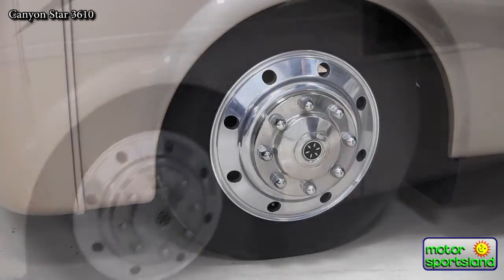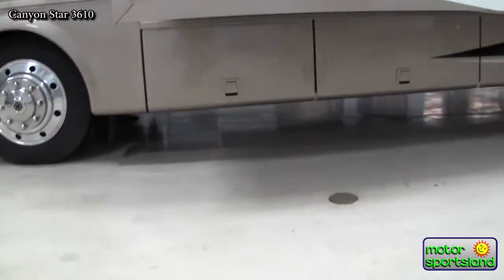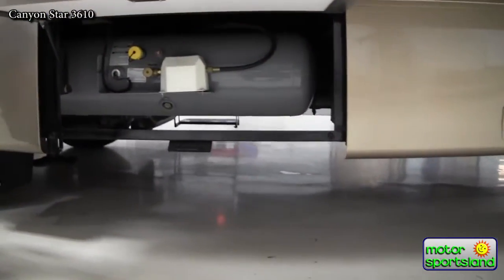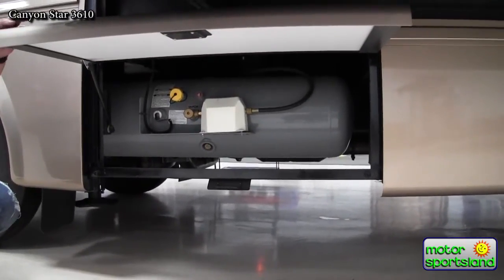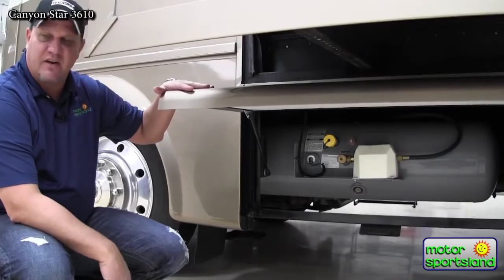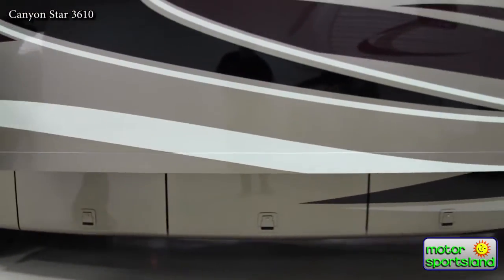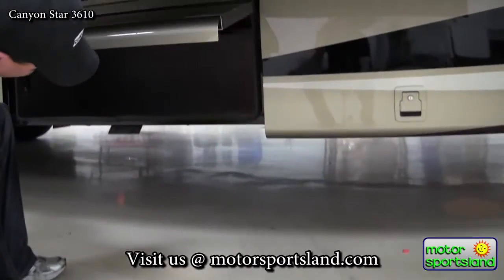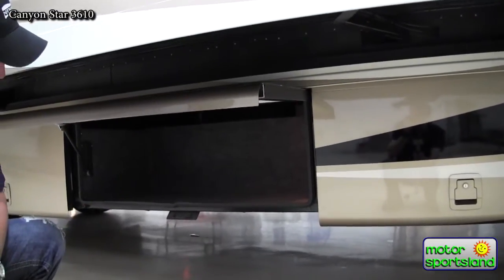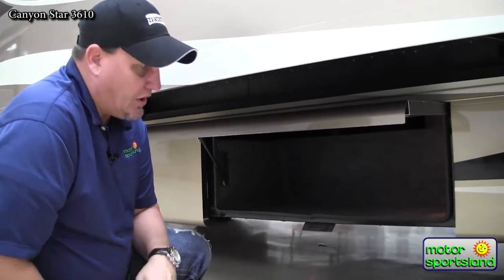Moving around to the side of the coach, under the full-wall slide are storage compartments with full slam baggage latch doors. Opening them up gives access to storage — this front one houses your propane tank, 25 gallons on board, mounted underneath the coach, very easy to fill whether the slide is in or you're at a gas station. Further down the side is a larger off-door storage compartment that is lit and has two doors of access — a great place for long chairs or similar items.